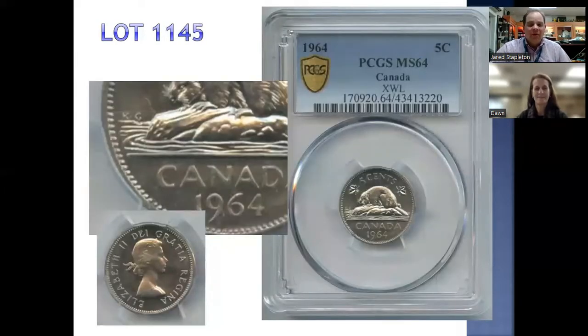Next we have another great PCGS coin, lot 1145. This is MS64, 1964, the extra waterline coin variety. It has an estimate of $700 to $800, and the start bid is only $350, so that's a real bargain for variety collectors. If you're wondering what the extra waterline is, we have a blown-up picture there for you — it's a line just under the KG, right in front of the beaver.